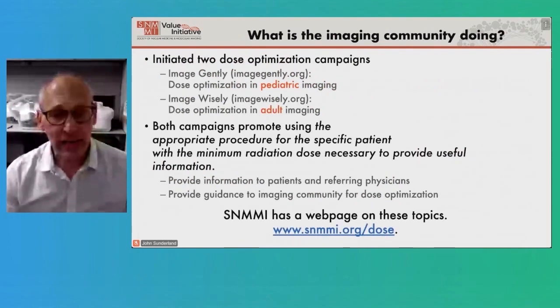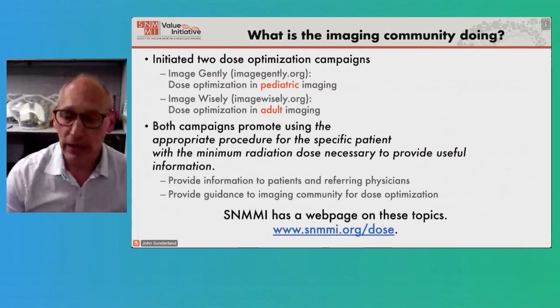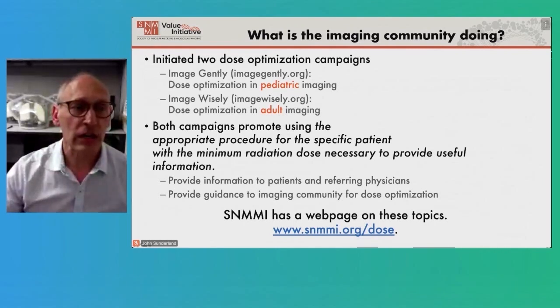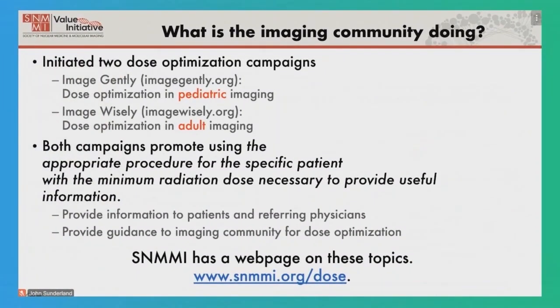The imaging community and the SNMI are actively involved in monitoring and reducing dose through the Image Gently and Image Wisely campaigns. They have a website where you can get information for both patients and referring physicians. I hope you enjoyed this and learned a little something — stay safe. Thank you very much.